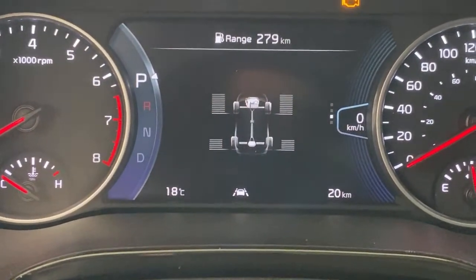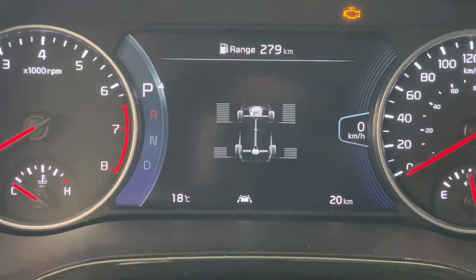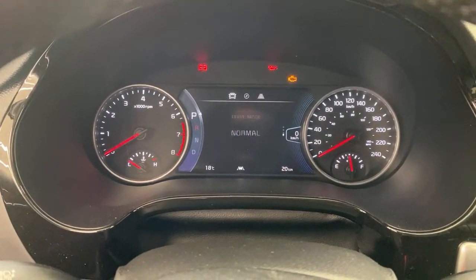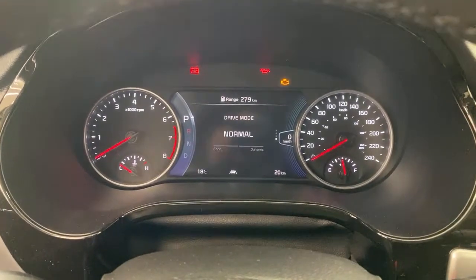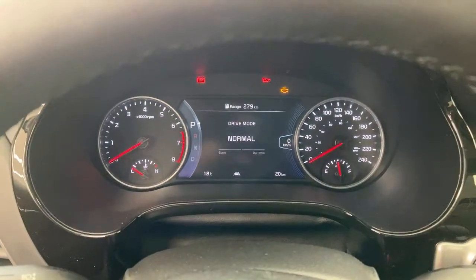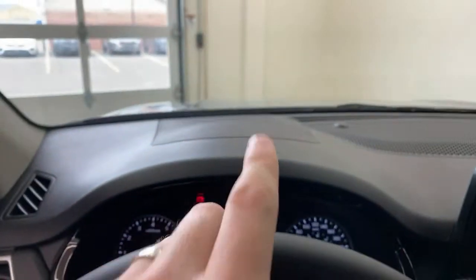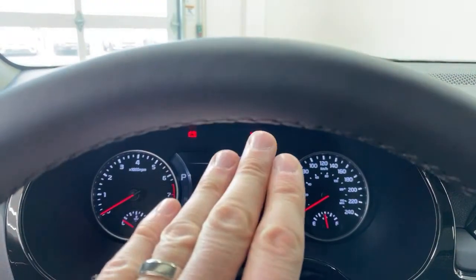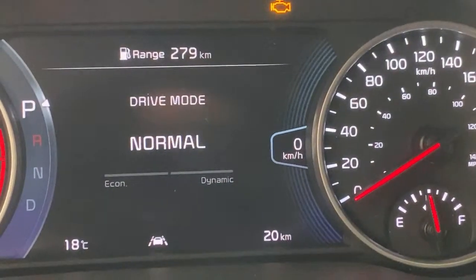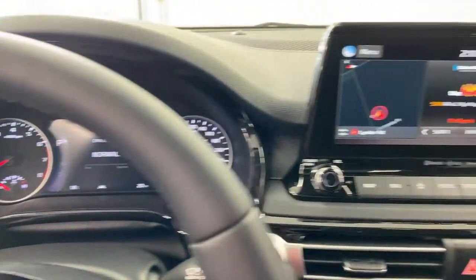This all-wheel drive system is very much class-leading. It gives you a bar graph showing where power is going while you drive. You always have a speedometer available. Some people say the number looks small, but it's very legible in person. I use the analog gauge for a general sense of speed, and the digital speedometer when I need to be precise — like checking speed in a school zone or near a radar. That digital readout is really helpful for that.